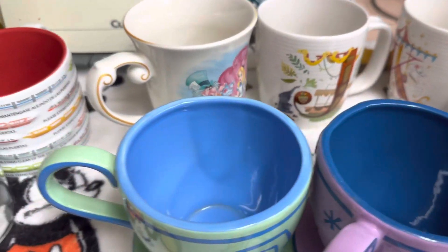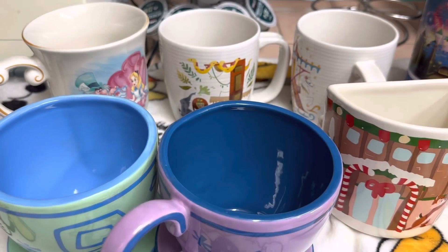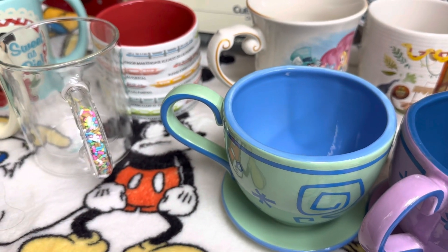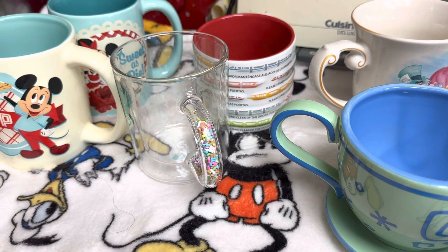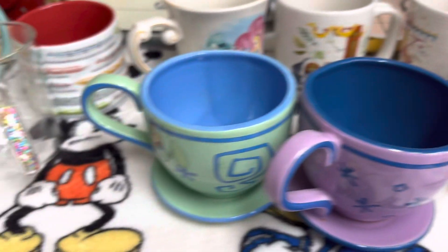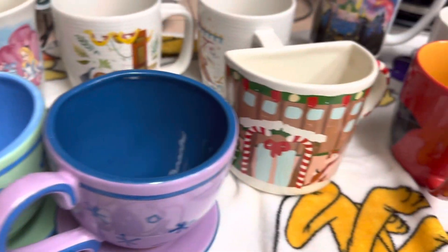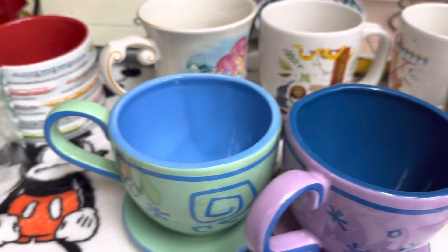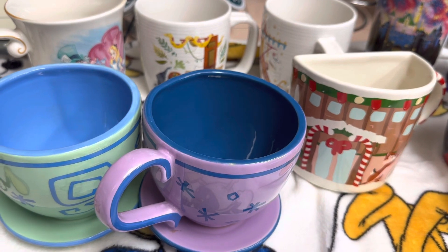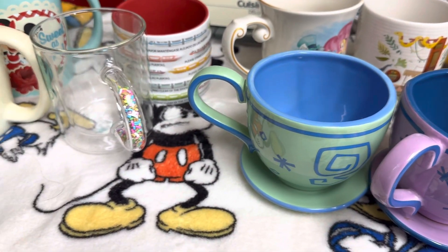I think I got more, but the rest — if you want me to show them, let me know in the comments below. We have a few Star Wars-themed mugs and Avengers mugs, and also still some Disney-themed Christmas mugs we collected. I just want to thank everyone for watching. Have a wonderful day, and I will talk to y'all soon. Oh, and if you're a Hello Kitty fan, I might be doing that one too. Have a wonderful day, everyone. Bye! Please subscribe if you haven't yet and hit the like button.